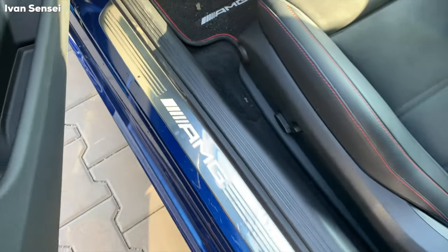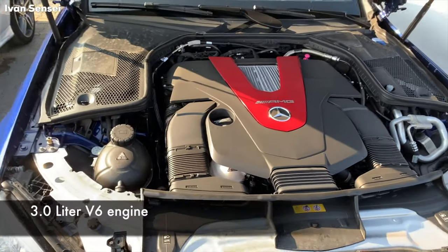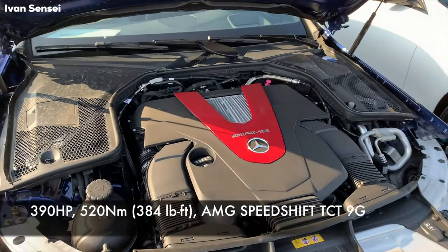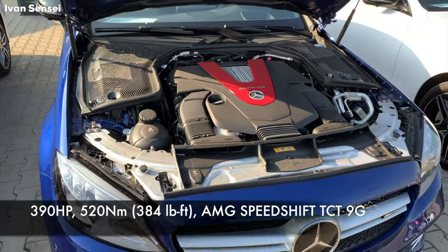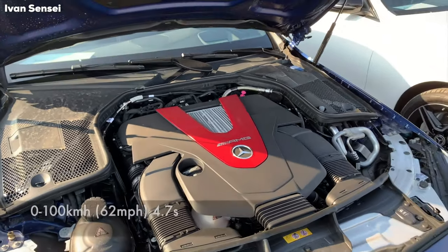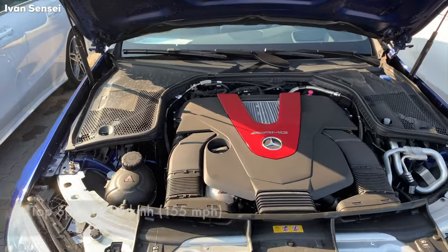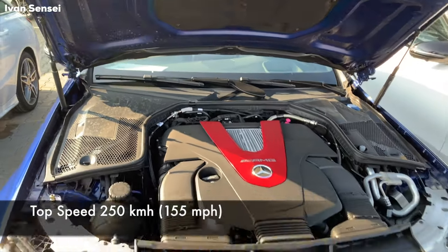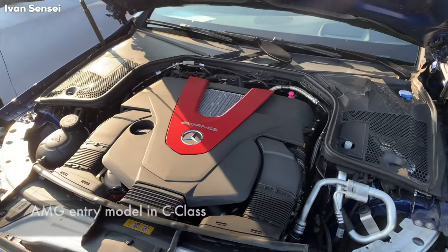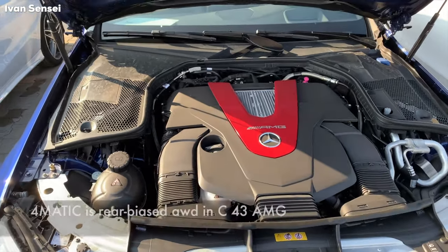Let's check out the engine space. This is the V6 3-liter AMG engine, and it produces 390 horsepower. There is also a 9G Speed Shift gearbox — 9 gears — and this car can sprint from 0 to 100 km/h, or 62 mph, in 4.7 seconds, the same as the A35 AMG despite having 90 more horsepower, though it is a heavier car. In the 63 or 63 S, you have a hand-built engine from Falterbach, Germany.